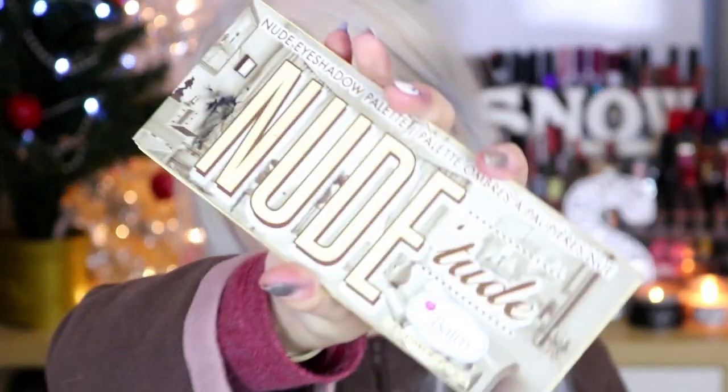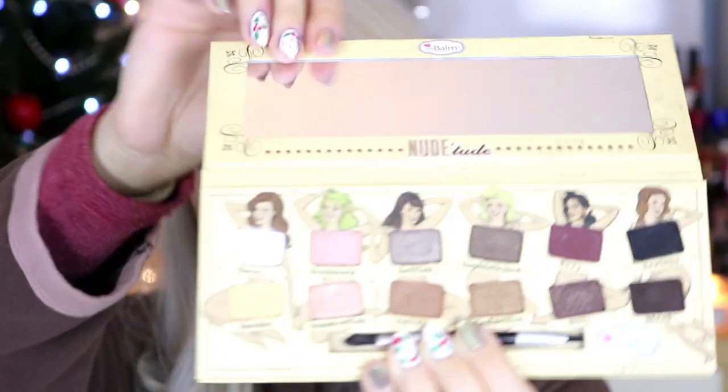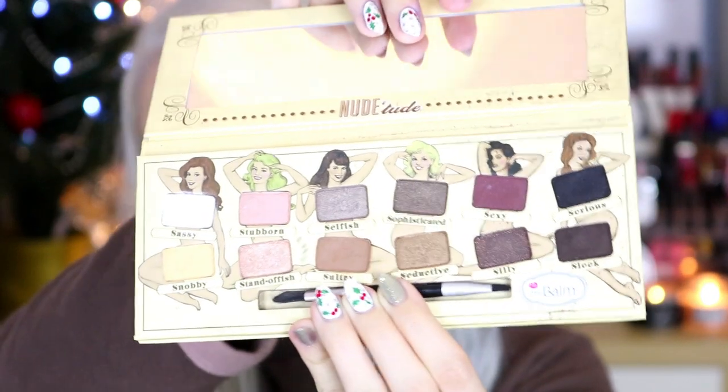So the next gift which I thought I would mention - I actually got last Christmas - is the Balm Nude Tude eyeshadow palette. And this is one of my favourite eyeshadow palettes of all time. The Balm is one of my favourite brands of all time, and it's just such a gorgeous neutral palette. I think you can get this online for like £20 or £22.50 or something like that. So I thought this would make a really nice gift for a makeup-loving friend.